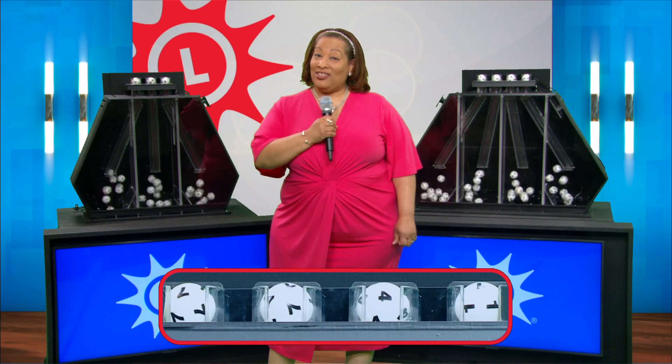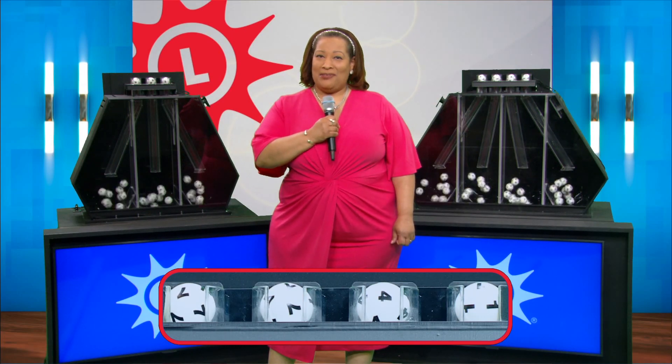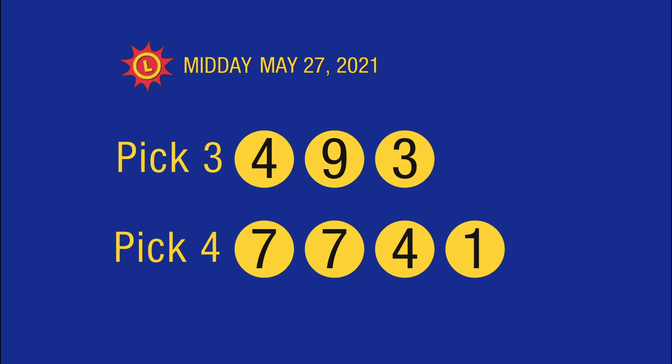And now, your Maryland Lottery midday recap. Today's Pick Three numbers are four, nine, three, and Pick Four: seven, seven, four, one.